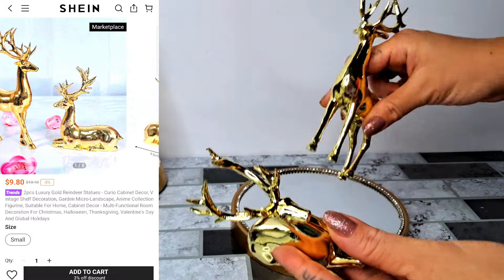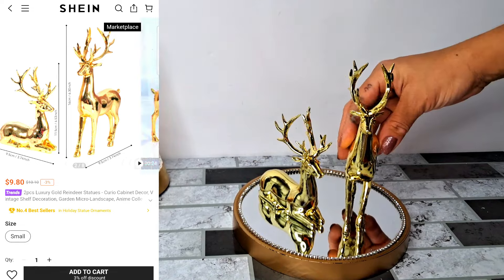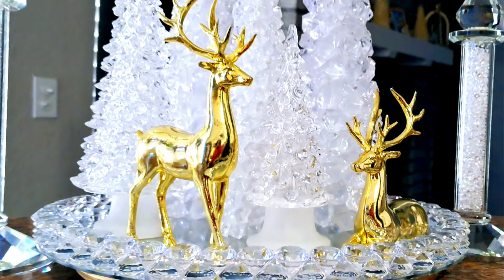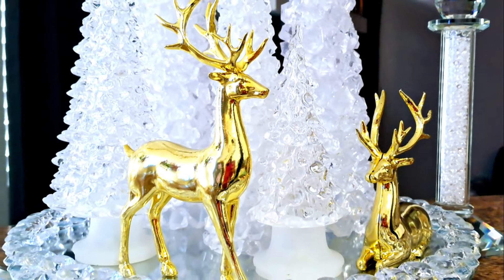Next I have this set of two deers that I wasn't expecting to look so yellow, but they're still beautiful nonetheless. They will also be linked down below.